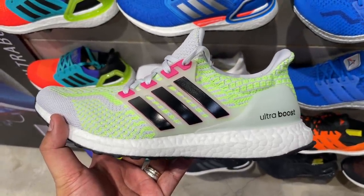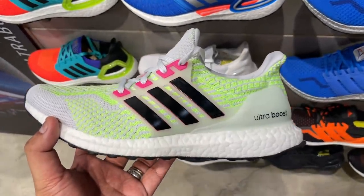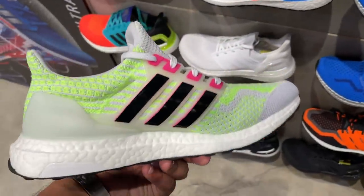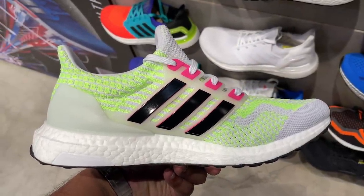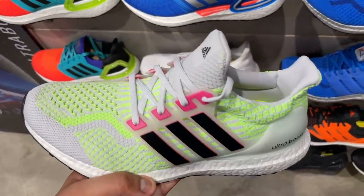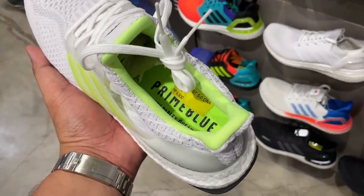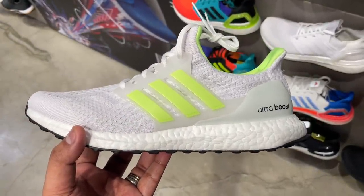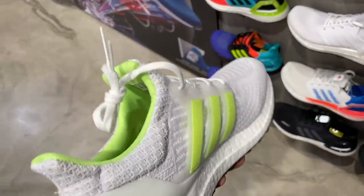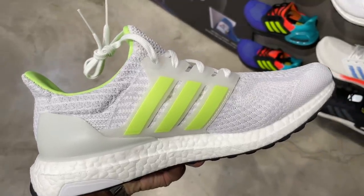There were also new colors of the Adidas Ultra Boost 5.0. The first color is some sort of white with accents of volt and pink — a really crazy color that will definitely turn heads. The second one is a cleaner white version with volt accents specifically in the sock liner and the three stripes on both sides. Both feature the 5.0 silhouette, so check them out if you're an Ultra Boost fan.